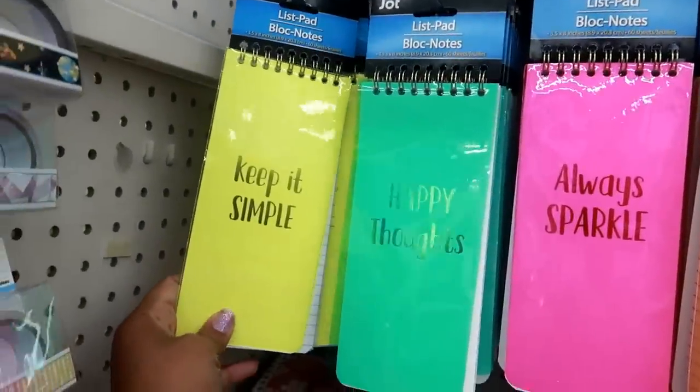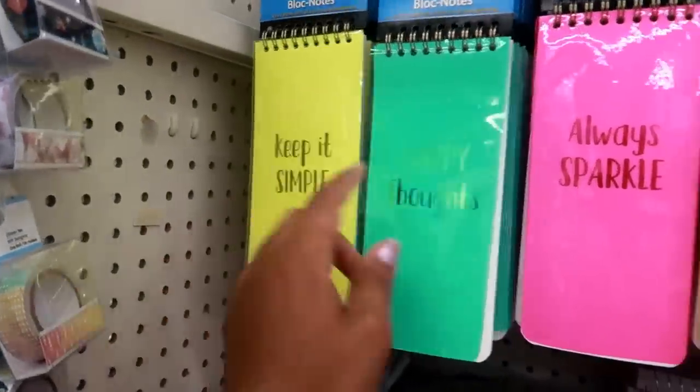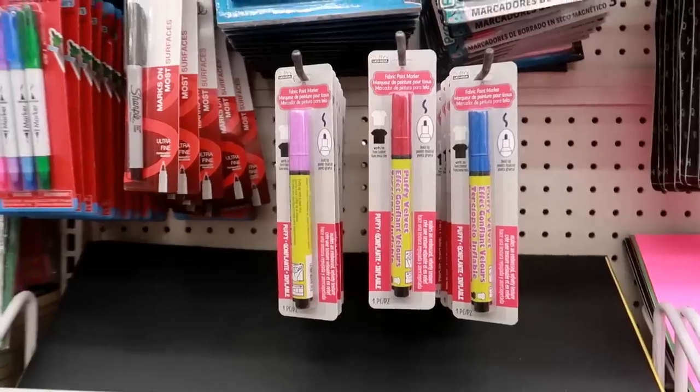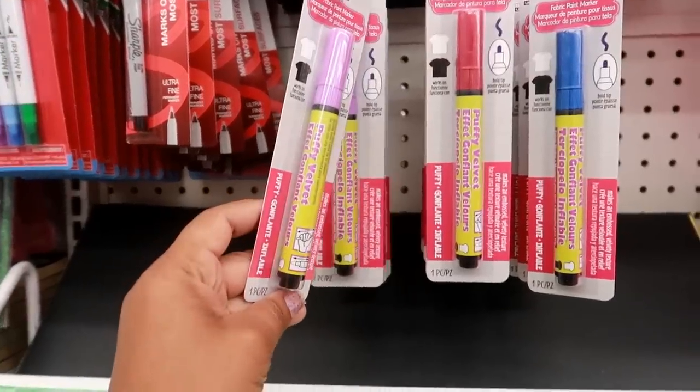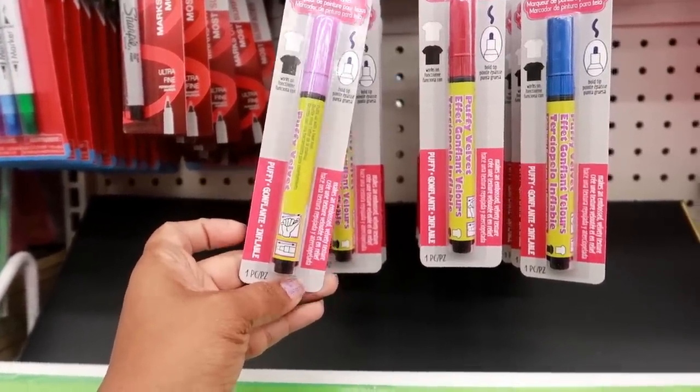Look at these list pads — these are cute. They have a clear cover on the front. The designs say 'Keep It Simple,' 'Happy Thoughts Always Sparkle,' and 'Kindness Matters.' They also have fabric paint markers — it says puffy velvet — that's kind of cool.